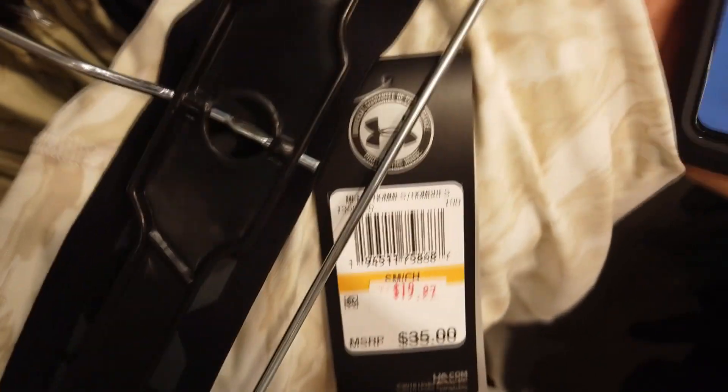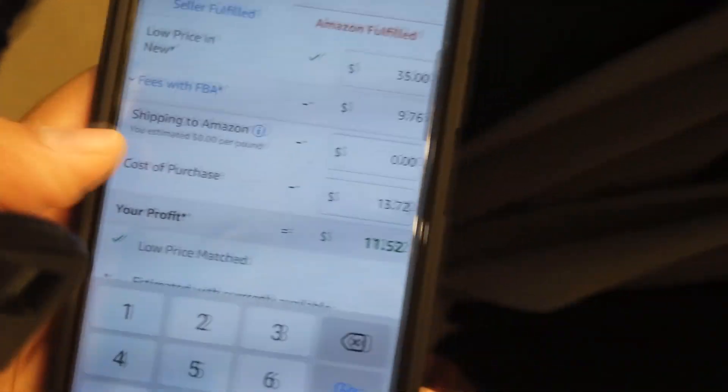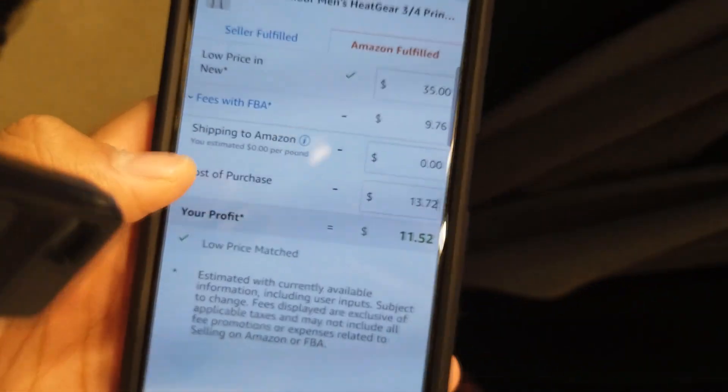Two days later - alright guys, so here at the Under Armor store we got these leggings on clearance for $19.99, with 40% off. After tax and calculated Amazon shipping - which I used as one dollar - we're making $11.52 on these. I think they've got like four right now. This is a continuation of the sourcing video, so at the outlets here this was a pickup from Monday.